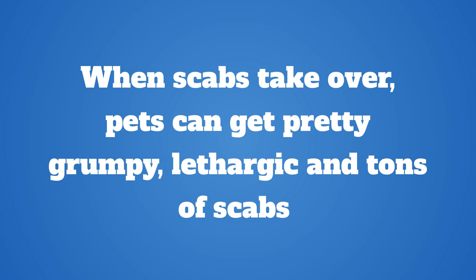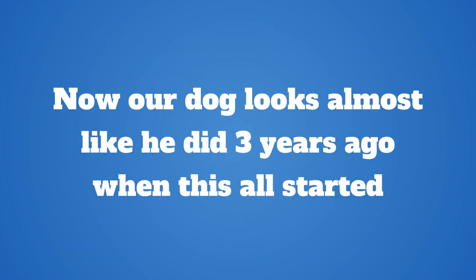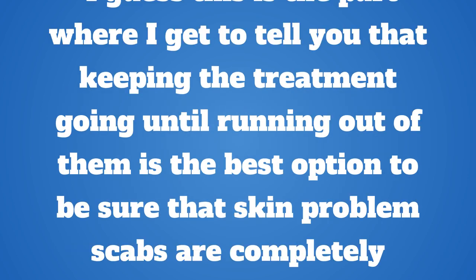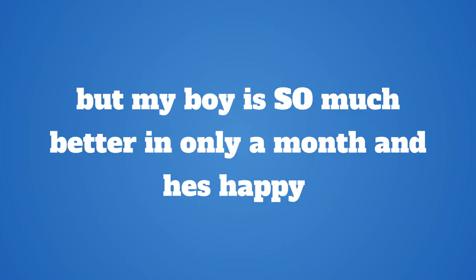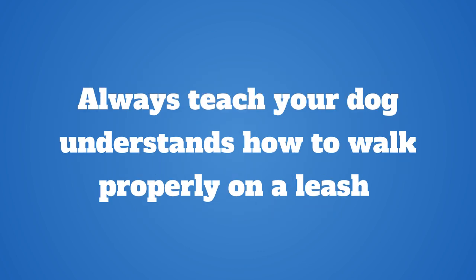When scabs take over, pets can get pretty grumpy, lethargic, and covered in tons of scabs. So make sure to use medicated shampoo, as it is one of the most recommended by vets, and dogs get much better faster, if not within days. Now our dog looks almost like he did three years ago when this all started. Keeping the treatment going until running out of it is the best option to be sure that skin problem scabs are completely sorted. My boy is so much better in only a month and he's happy, enjoying life again with a bounce in his step and a sparkle in his eyes.